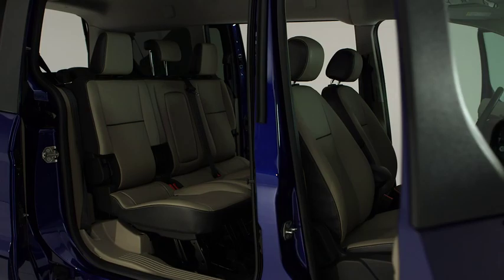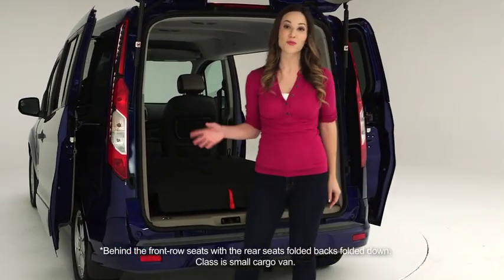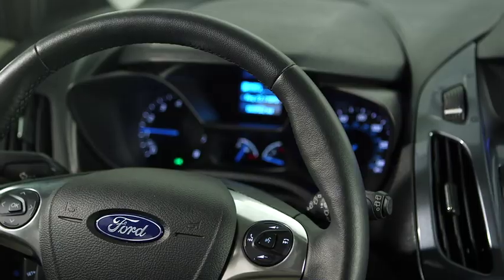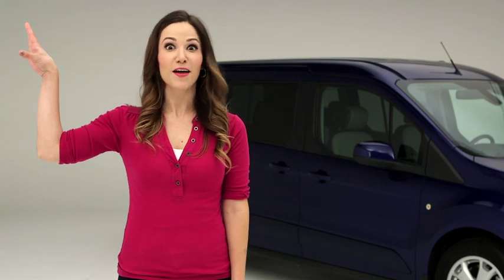It's got room for up to seven. You can fold the second and third row seats flat for up to 104.2 cubic feet of cargo space. Best of all, you can drive one without feeling like you have to have a spare diaper in the glove box.